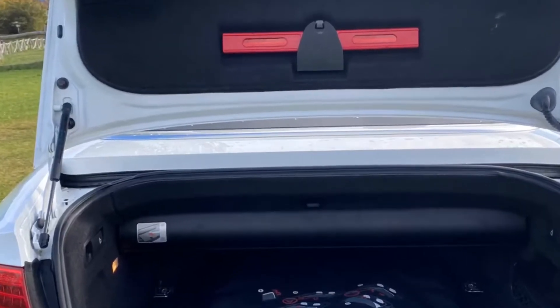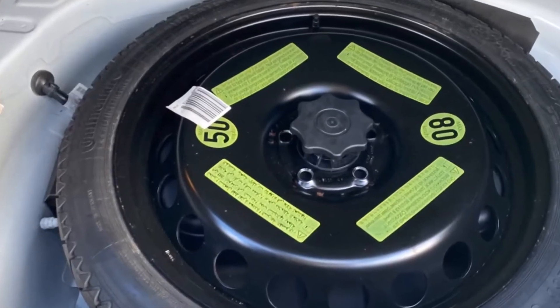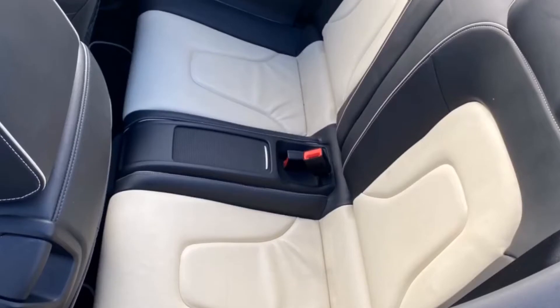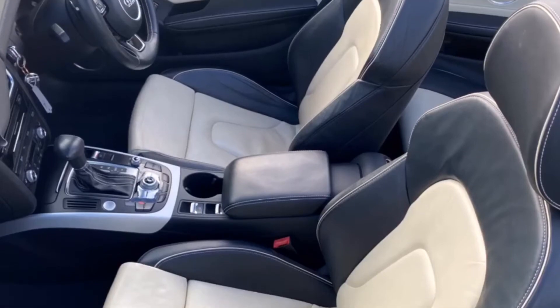The inside of this car is like new. Here in the boot, we have the wind deflector in its bag. There's a Space Saver spare tyre fitted, looks unused, along with all the tools. Inside, the headlining is like new. Fabulous upgraded Verano leather in this two-tone, with lovely supportive seats in the front.